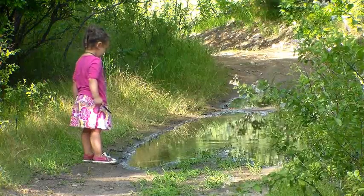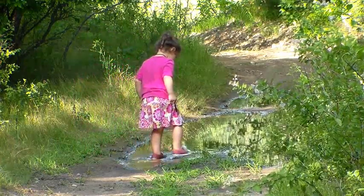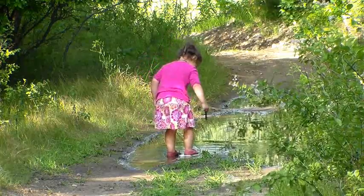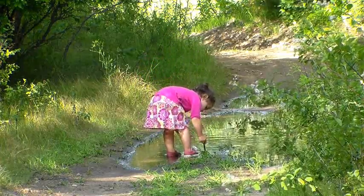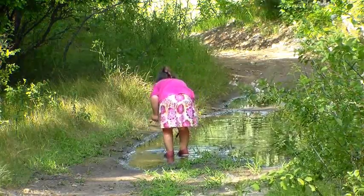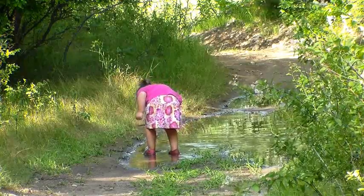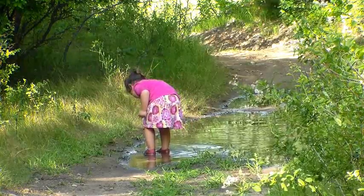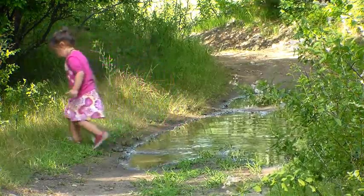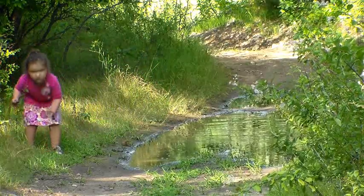She absolutely loves the woods - loves mud and water and dirt and rocks. I love her. Find a puddle? Yeah.